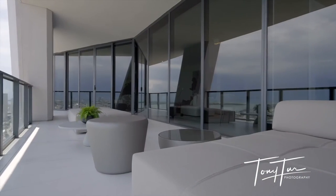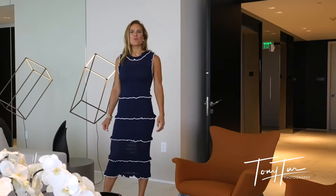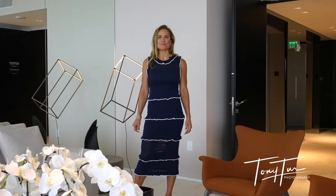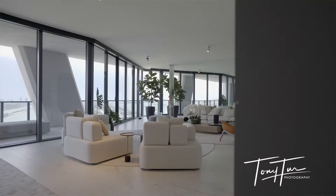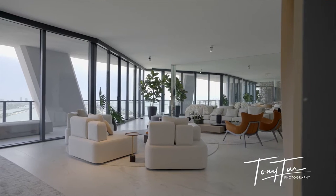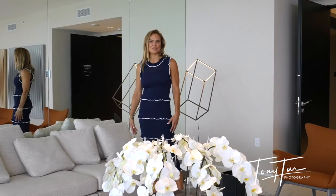Hi, I'm Anna Sherald, Top Producer and Global Real Estate Advisor at One Sotheby's International Realty. Welcome to Model Residence 3902 at 1000 Museum. This residence is on the 39th floor and is designed by the powerhouse team at Artifacto. It features 10-foot ceiling heights, floor-to-ceiling glass, and incredible indoor and outdoor space. Come take a tour with me.